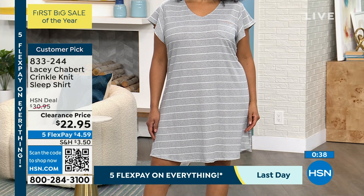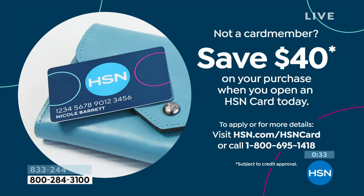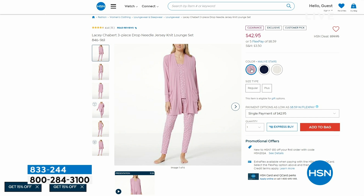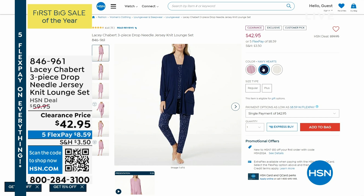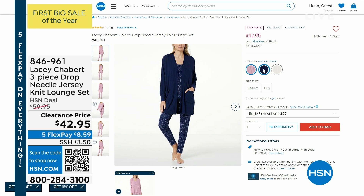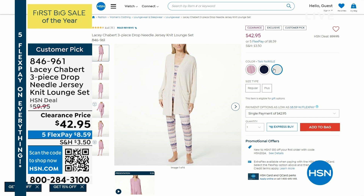That lounge set is coming up right around the corner — very, very limited, unfortunately. It is a three-piece lounge set. I have the Mod Stars, a Navy Hearts Last Call, and a Tan Fair Isle. This is the first time at this low price — it is all three pieces. I would suggest you grab it right now — it is a customer pick as well. Item number 846-961. It may not even get a presentation because it is so super limited. But you're getting the cardigan, the tank, and also the PJ pant to go right along with it. And it is all completely machine washable and tumble dry.